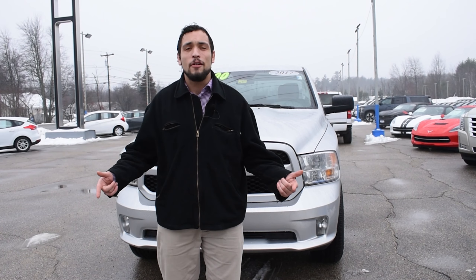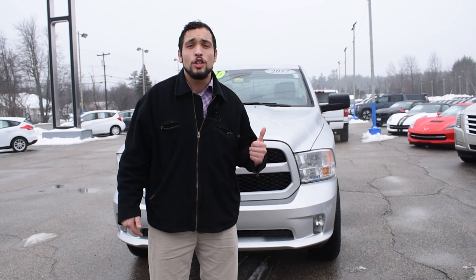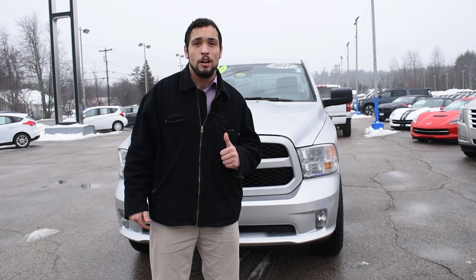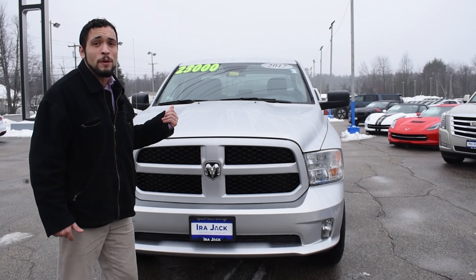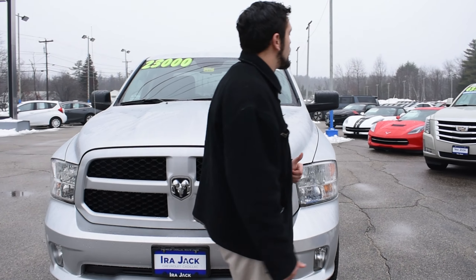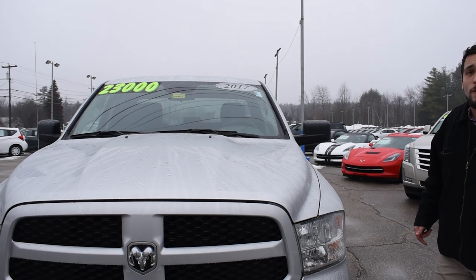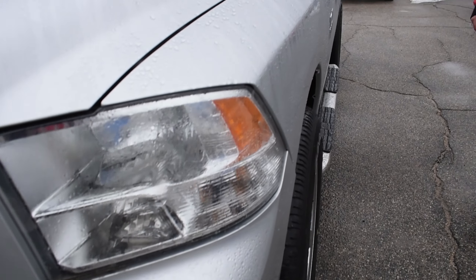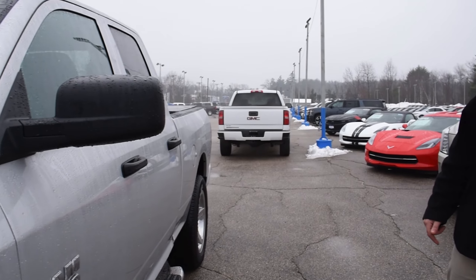Hey guys, this is Duncan here at Ira Jack's Chevy Cadillac. We got a 2017 Ram 1500 right behind us here. The price says 23 but it's actually 22 now, so this is one of the cheapest trucks you can find around. This truck only has 26,000 miles on it and it comes with Bluetooth capabilities.